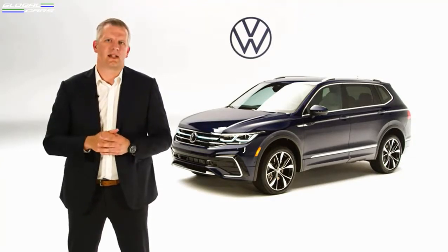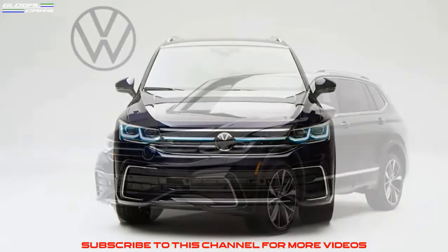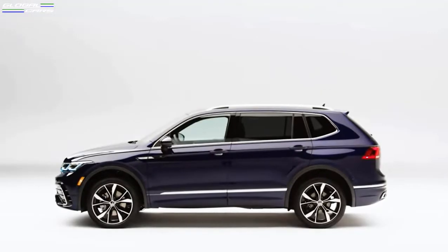So let's start on the outside, where Tiguan's sporty elegance is further refined in this latest refresh. Changes to the body include a new front and rear bumper, new grille, new headlights, taillights, and an updated R-Line body kit.